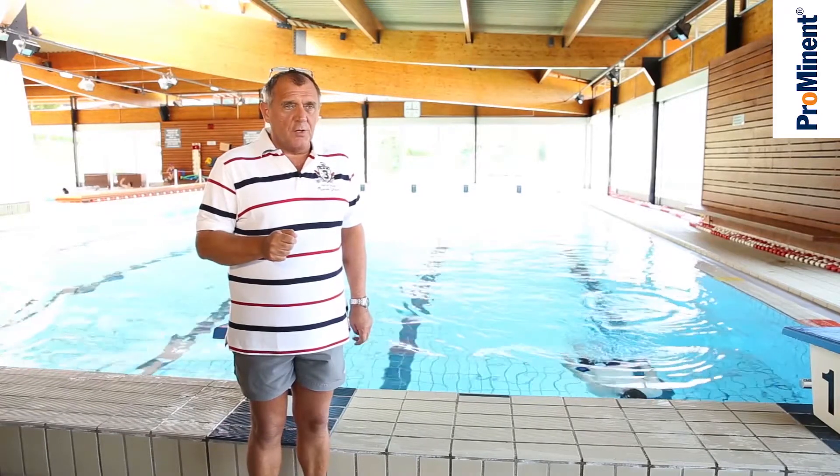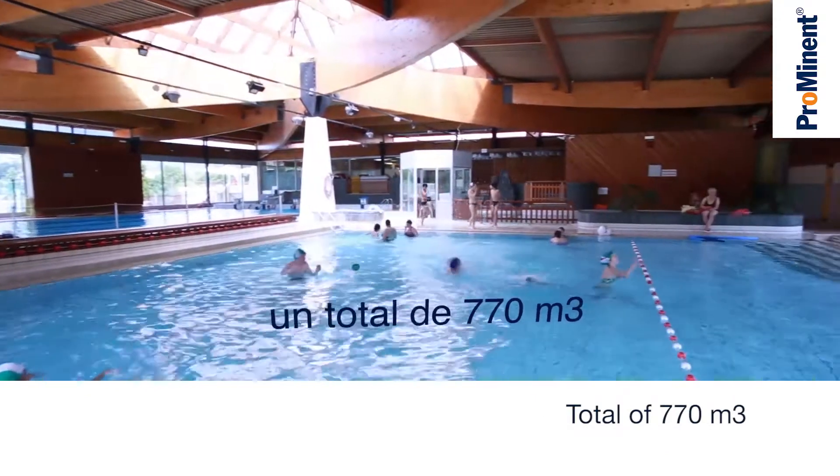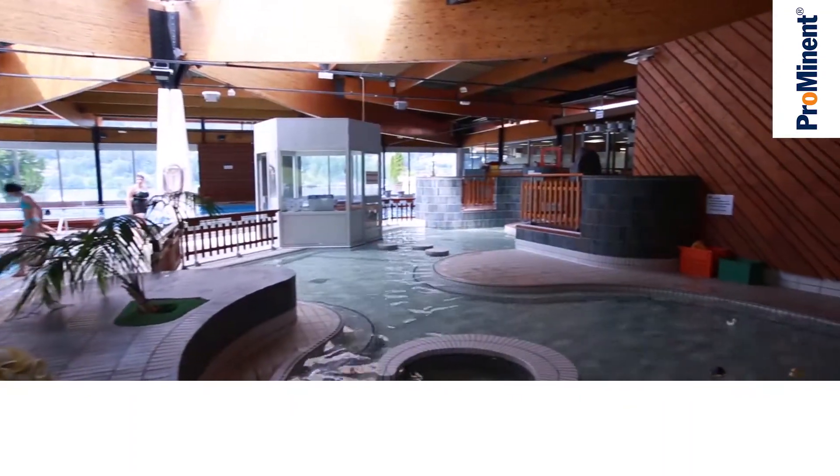Welcome to the sports centre in the town of Gérard-Mé. My name is Jean-Yves Brault, the managing director of the centre. The pool area consists of three sections: the large pool behind me with a volume of 600 cubic metres, a small pool with 150 cubic metres, and a paddling pool with 20 cubic metres.